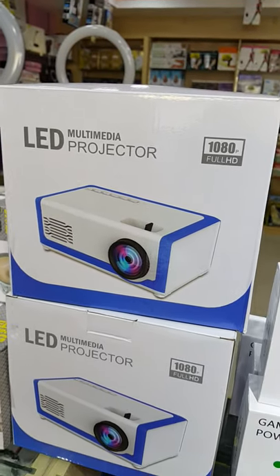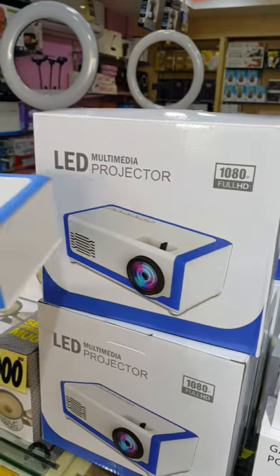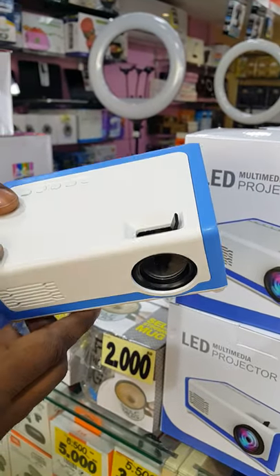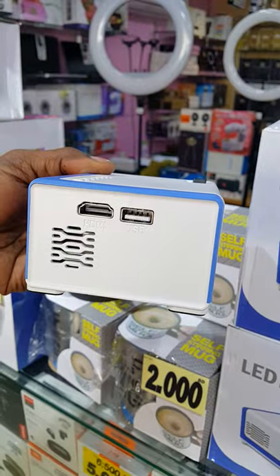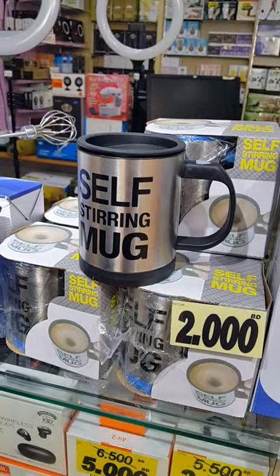And for the projector LED full HD, 15 BD now — as you can see, the bulb is 30,000 hours. Also self-stirring mug only 2 BD.